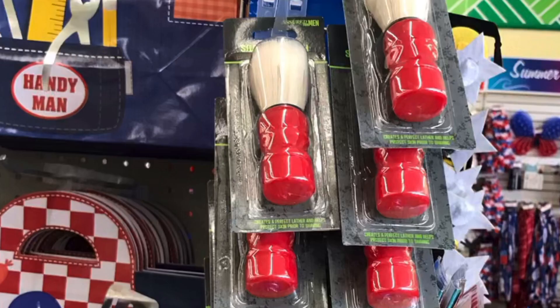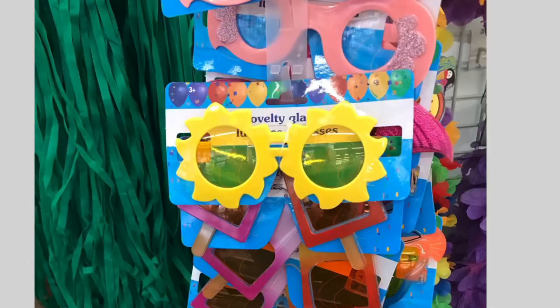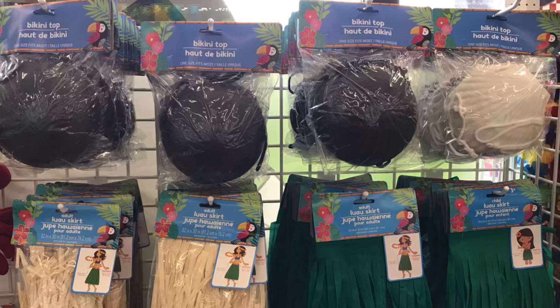And these for shaving — can't think of what they're called — but the beard trimming cape as well at this location. And oh my goodness, these novelty sunglasses are so cute — love the popsicle ones, the flamingos, and that one on top I'm not quite sure exactly what it is. And check this out — I have never seen them do a coconut bra in white.